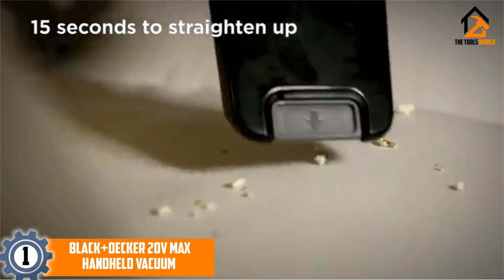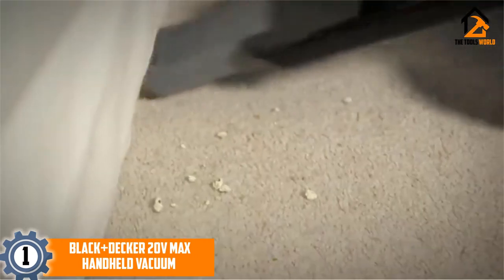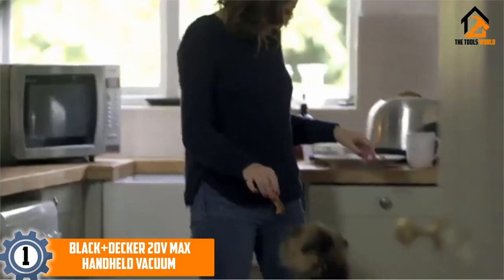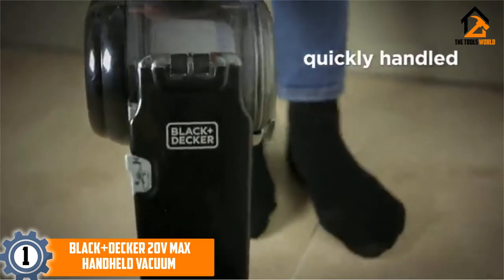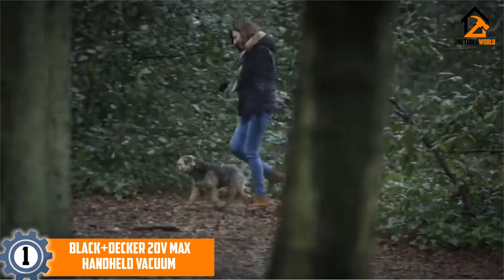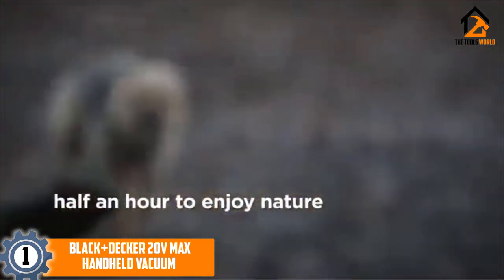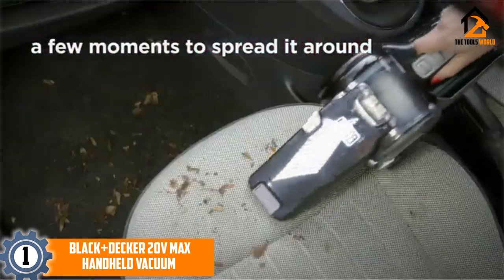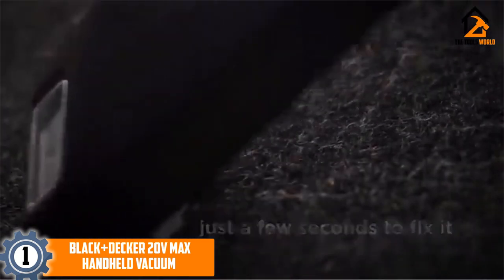And finally at number 1, we have the Black+Decker 20V Max Handheld Vacuum. Black+Decker's 20V Max Lithium Pivot Vacuum uses a lithium-ion battery for strong suction. It features a standing charging base that can be mounted on the wall in your garage, and it is lightweight and compact. It has a 3-stage filtration system, high-performance motor, and a 15-ounce dirt bowl. The vacuum has a wide mouth to suck up large debris, while the brush is ideal for upholstery.